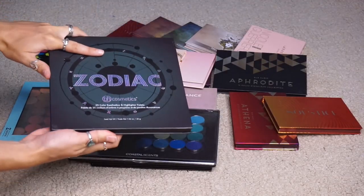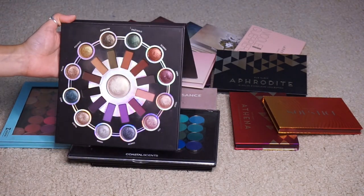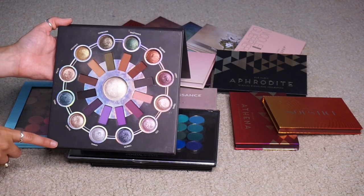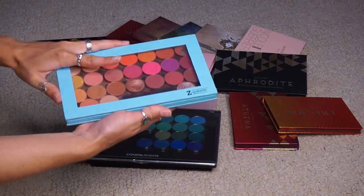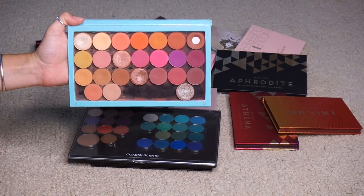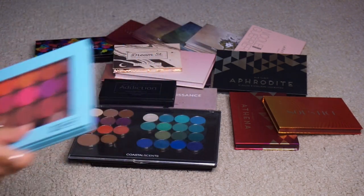Next is the Zodiac palette from BH Cosmetics — you guys know I love this so much, it's like a galaxy-themed palette. I am actually using this in my current monthly makeup basket and I love it, so I am keeping that. I'm also keeping my Z palette with my Colourpop pressed shadows. I made this palette myself, I love it, and I am not getting rid of it.